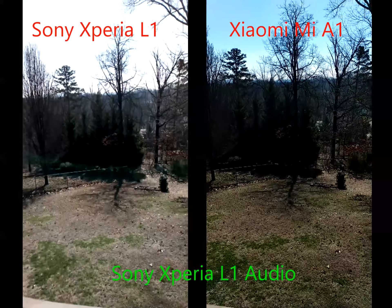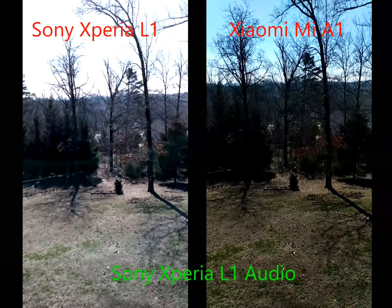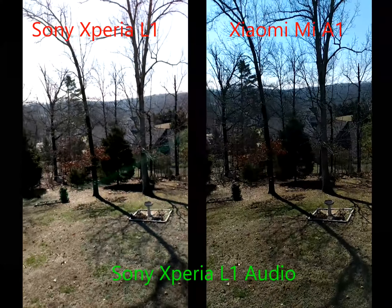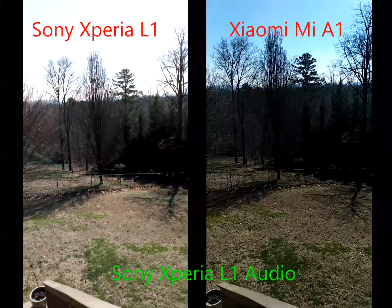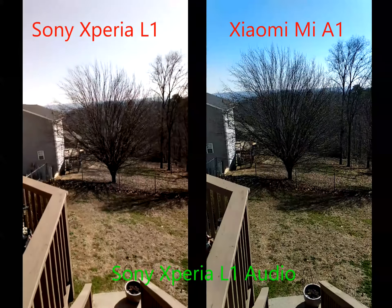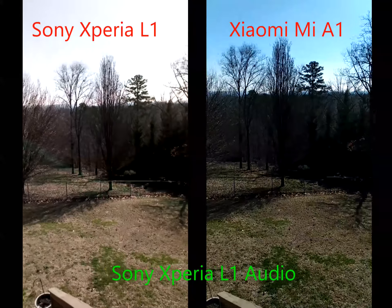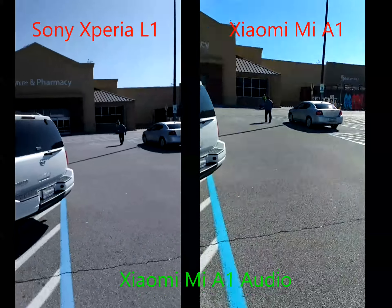We're just headed out and about, and I figured I'd use the opportunity to do a little video comparison between the Xiaomi Mi A1 and the Sony Xperia L1 — nothing spectacular, just some random video as we go out. We're starting off in the yard. It's a beautiful day, still cold, in the 40s by this afternoon. I just wanted to show a nice comparison and see what you folks think.